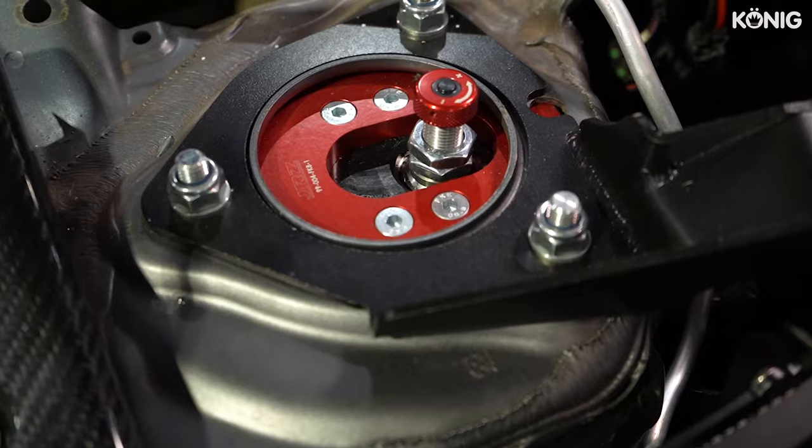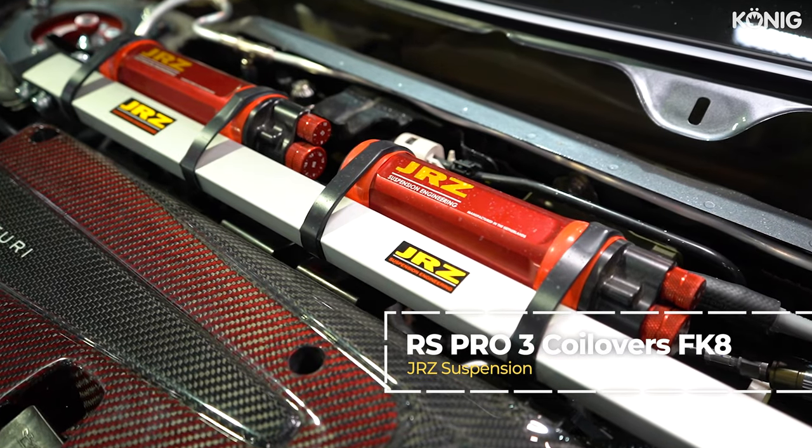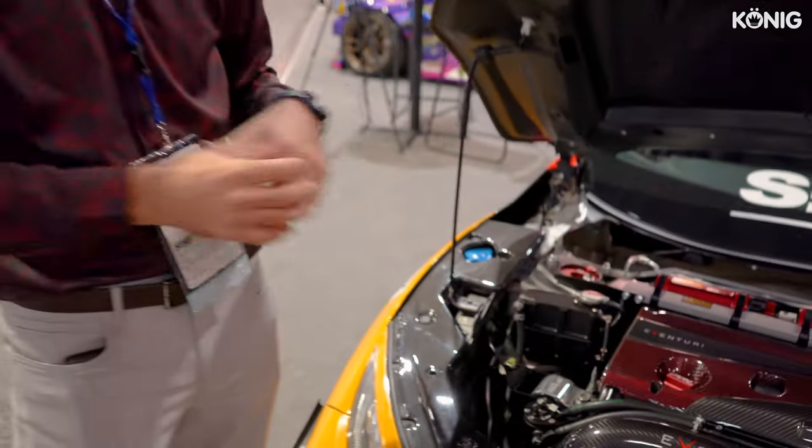Moving on to suspension — underneath the hood over here, we've got three-way JRZ adjustable coilovers, as well as the PRL Motorsports strut tower bar. The JRZs are excellent; we use them in all our cars, along with the strut tower bar, just to keep the front end really rigid.